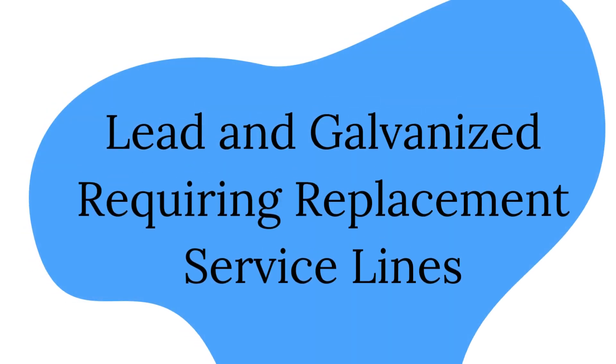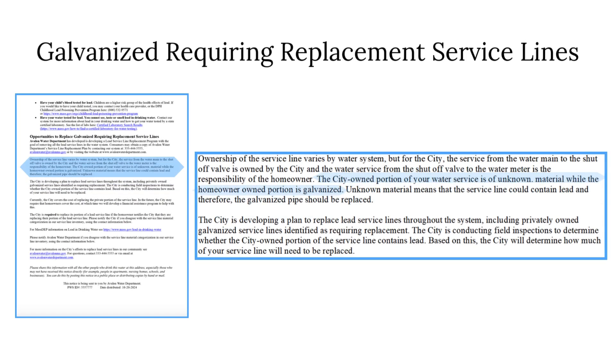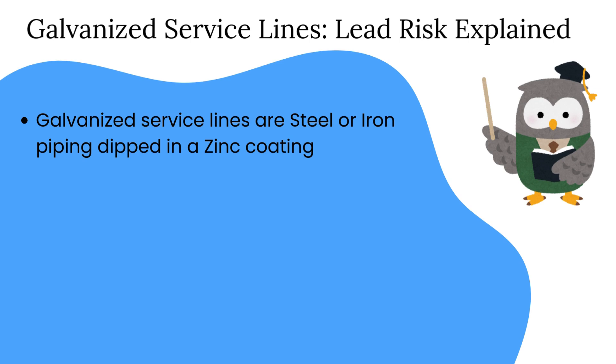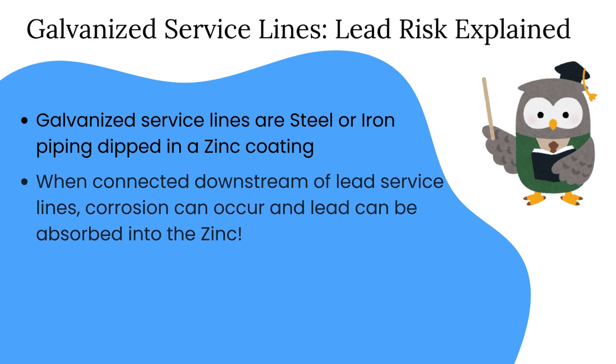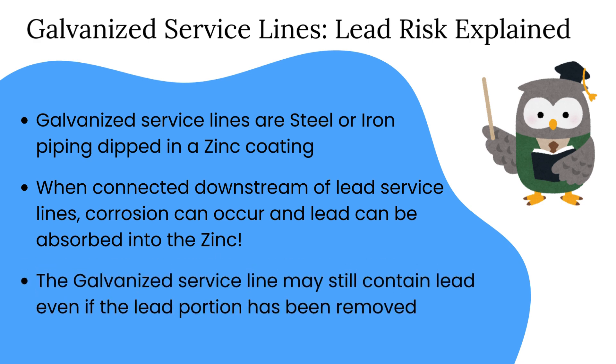For customers with confirmed lead service lines, you will be provided with information on the ownership status of your service line. For customers with galvanized requiring replacement service lines, you will be informed that your public water system has determined that a portion of your service line has been made from galvanized material and may have absorbed lead. Galvanized service lines are steel or iron piping which have been dipped in zinc to prevent corrosion and rusting. When these pipes are connected downstream of lead service lines, the connection of these two dissimilar metals — lead and galvanized steel or iron — can cause further corrosion and cause lead to be absorbed into the zinc coating over time. Even if the lead service line was removed, the galvanized service line may still retain lead.